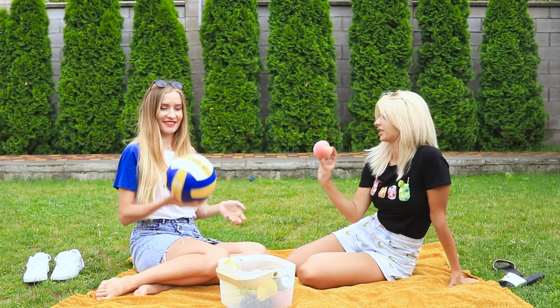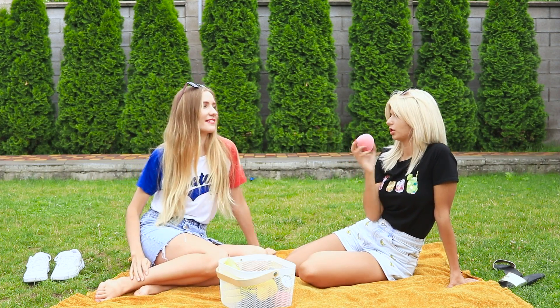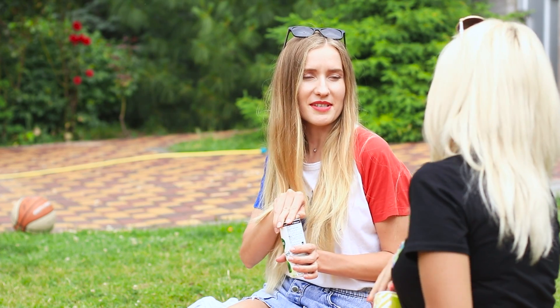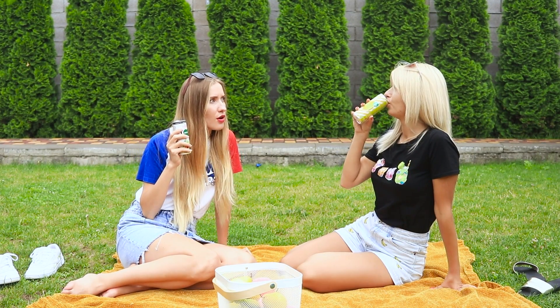It was an ordinary summer day. Jane and Lily went out on a picnic. Things were going great — the sun is shining, the grass is green. But they wanted to try something new. You can find something interesting and unusual anywhere — for example, in soda cans!